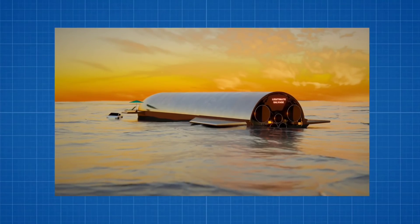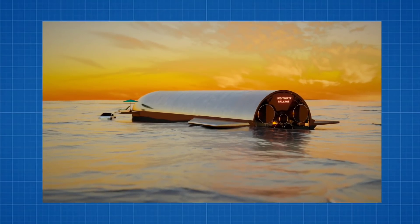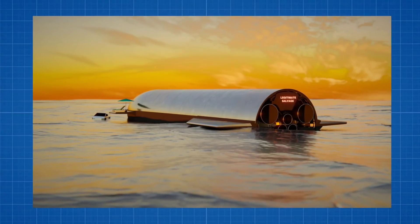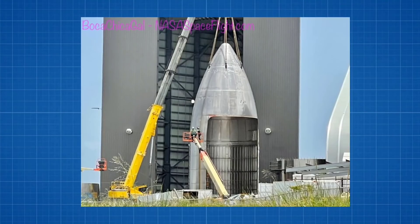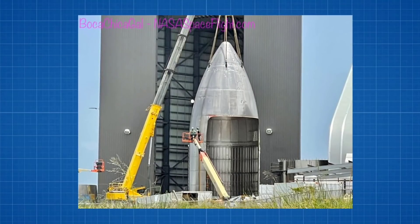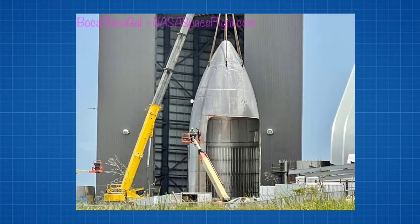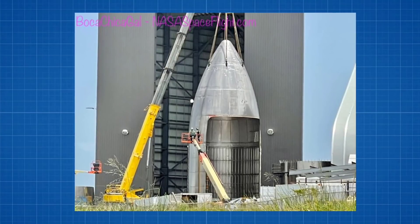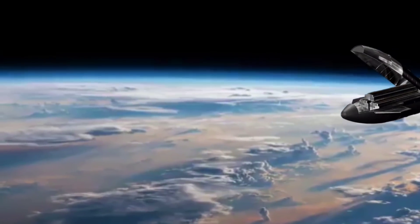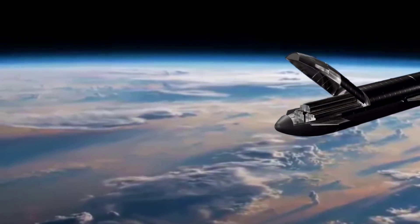While Booster 4 and Ship 20 will both end up in the ocean at the conclusion of the test flight, sections for Booster 5 and Ship 21 have already been spotted at Boca Chica. Clues to the future have either already been on view or confirmed via Elon Musk. A Pathfinder nosecone was observed in recent days, which will be a key element of Starship's opening operational flights, likely beginning with lofting huge amounts of Starlink satellites. Such Pathfinder operations are likely to continue on future spare nosecones as the design evolves.